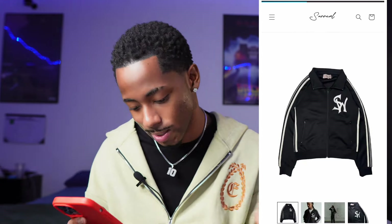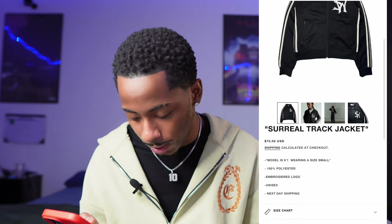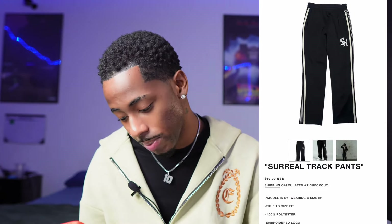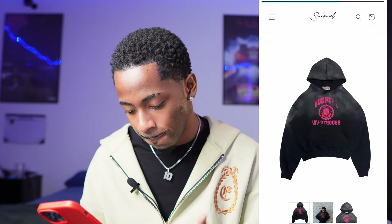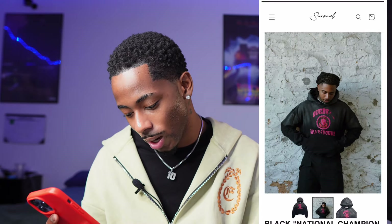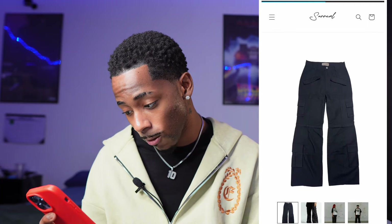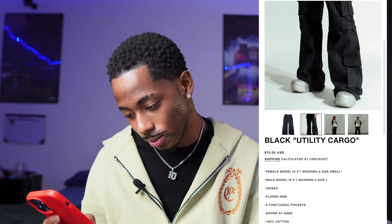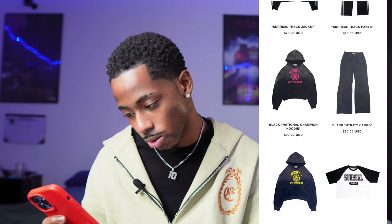They got a cool track jacket that comes as a set — the jacket is 70 and the pants are 60. That full body fit is trim, I'd definitely wear that with some Forces. The black washed jacket is 90 — I like the washed look, you can tell it's good quality and hella comfortable. They got some cool utility cargos for 70 — those are the ones that caught my eye for real.